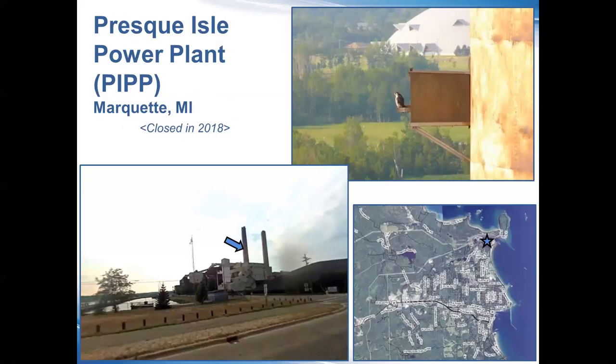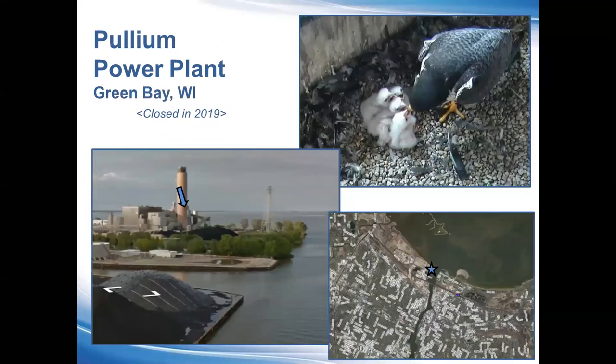Presque Isle, up in Marquette, Michigan — this was an exposed nest structure on the stack, which you can see in the top right. That box we closed in 2018 in anticipation of the decommissioning and removal of that project.